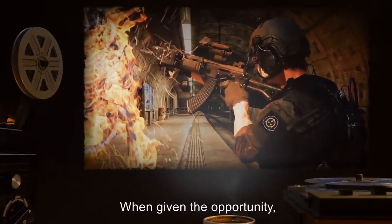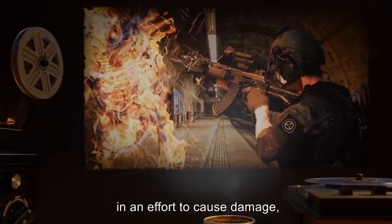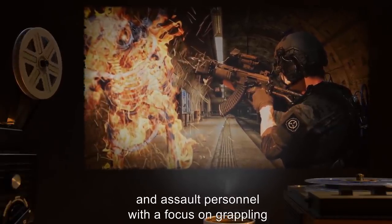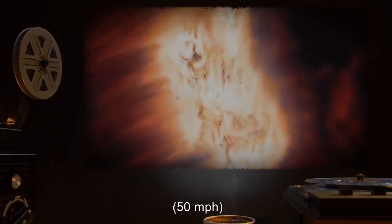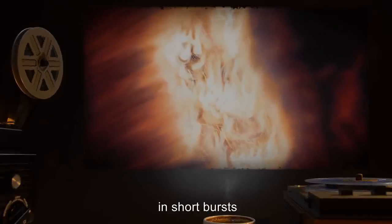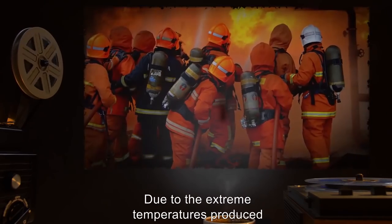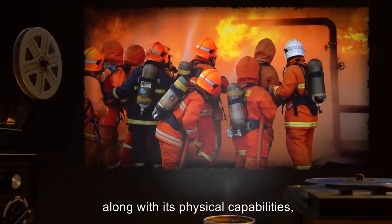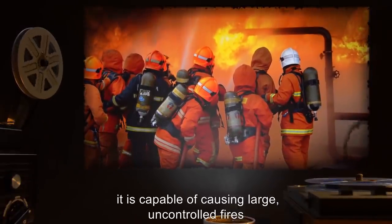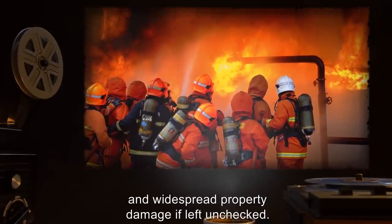When given the opportunity, it will throw itself bodily at flammable materials in an effort to cause damage, and assault personnel with a focus on grappling and strangulation. Additionally, it is proven capable of running at speeds of up to 80 kilometers an hour, or 50 miles per hour, in short bursts, and leaping approximately 5 meters from a running start. Due to the extreme temperatures produced by SCP-060-alpha during the initial stages of manifestation, along with its physical capabilities, it is capable of causing large, uncontrolled fires and widespread property damage if left unchecked.